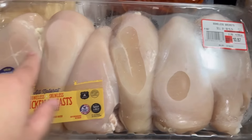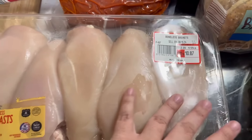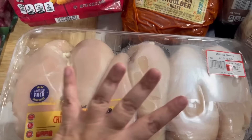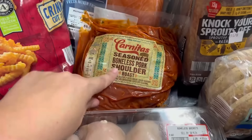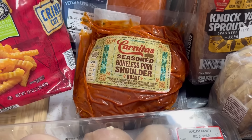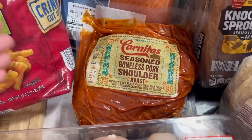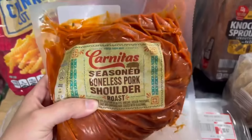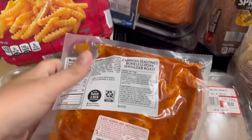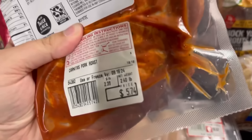Got some boneless chicken breasts on sale for $2.39 a pound — this whole pack was $10.87. They haven't had these in forever, or at least I haven't been to Aldi in forever, but every time I did go I hadn't seen these in months. I finally found one — I love these. If you have never tried the carnitas seasoned pork, y'all, you need to. You get a big chunk of meat and it's really cheap.